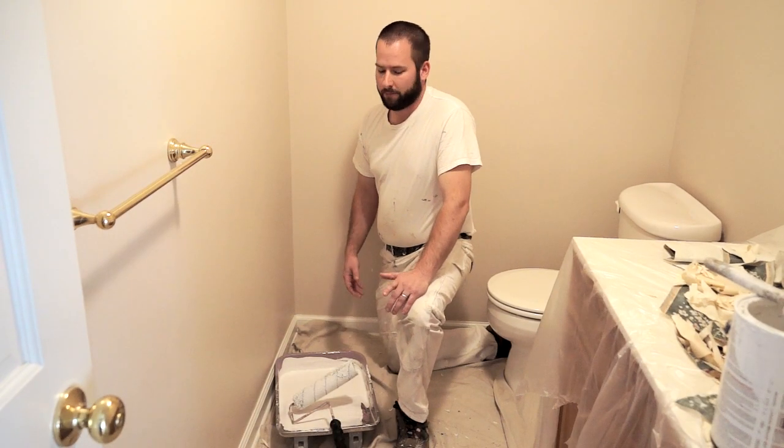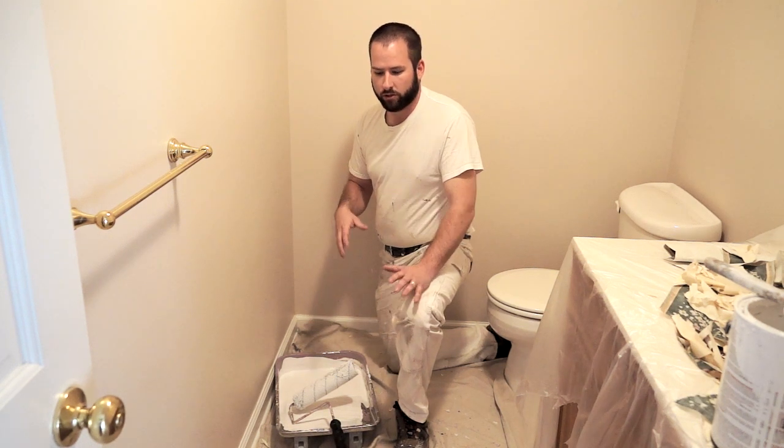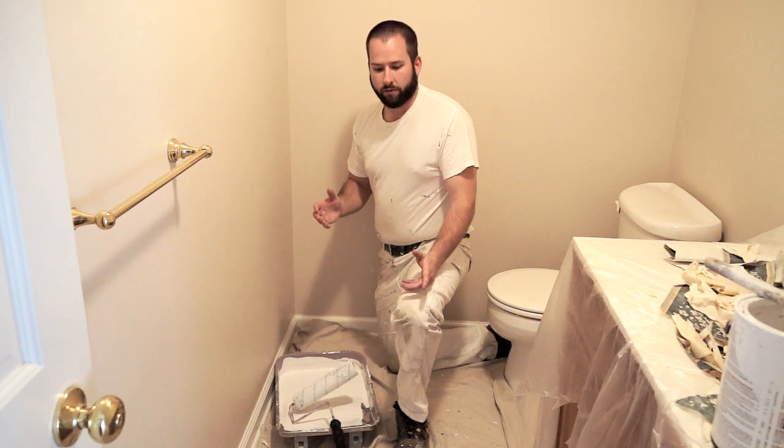Now we all know that paint drips and it can make a mess. Professional painting contractors know exactly what to do to take care of all your floors, your carpets, your furniture.